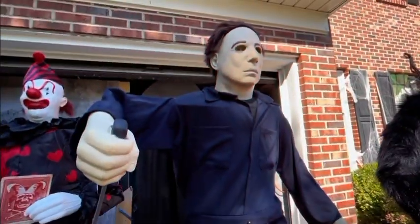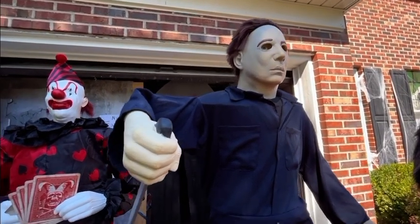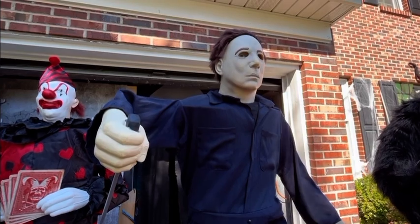This is my third animatronic. I got him at the end-of-year sale in 2018. He is a super cool animatronic to have out in my yard during Halloween. Here's what he does.